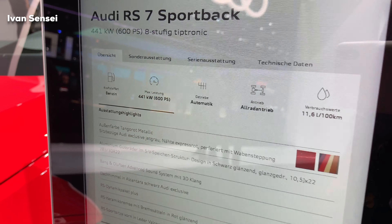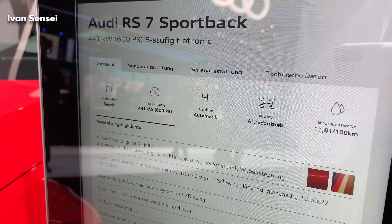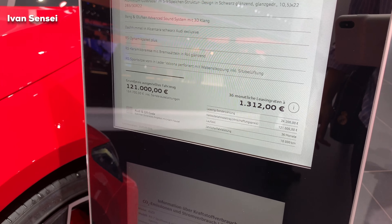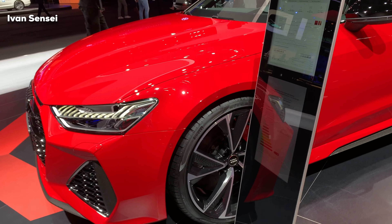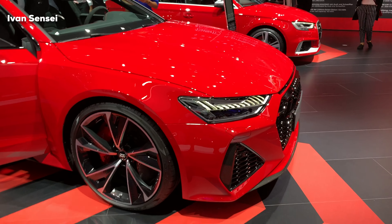This will be a 360-degree view of the exterior, interior, and infotainment system. If you like this video, give it a like, subscribe to my YouTube channel, and comment down below what you think about this car. Here we can see the spec sheet of this particular car.